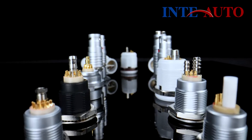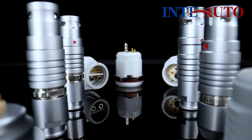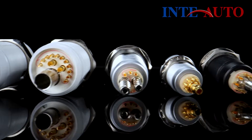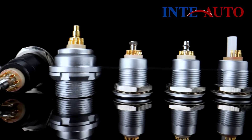Inta Auto B and K-series hybrid connectors, combining low-voltage contacts with fluidic or coaxial configurations, offer a compact and high-performance solution for connectivity requirements across various industries.